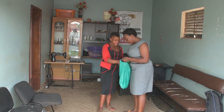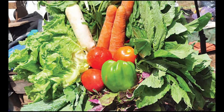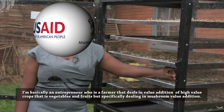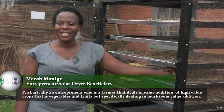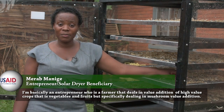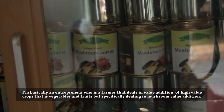Merab is an entrepreneur. She deals in highly perishable goods, namely vegetables and mushrooms, which she packages for export. She describes herself as a farmer-entrepreneur dealing in a variety of agricultural high-value crops — vegetables and fruits, but specifically dealing in mushroom varieties.